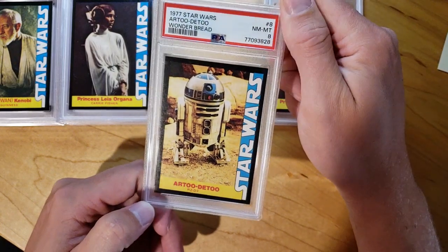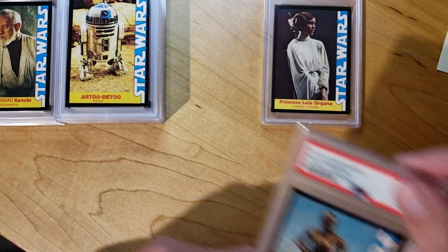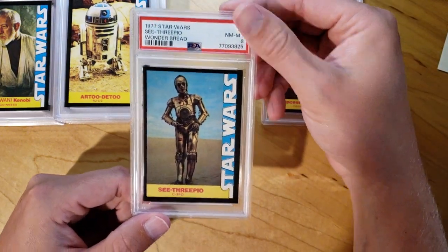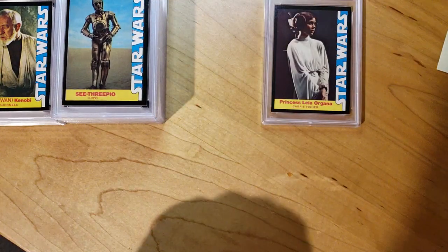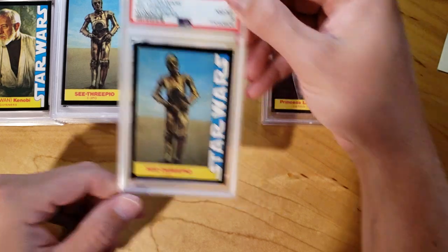Next we got R2-D2. That one came back as an 8. We got a C-3PO — that one also came back as an 8. Another C-3PO, also an 8.